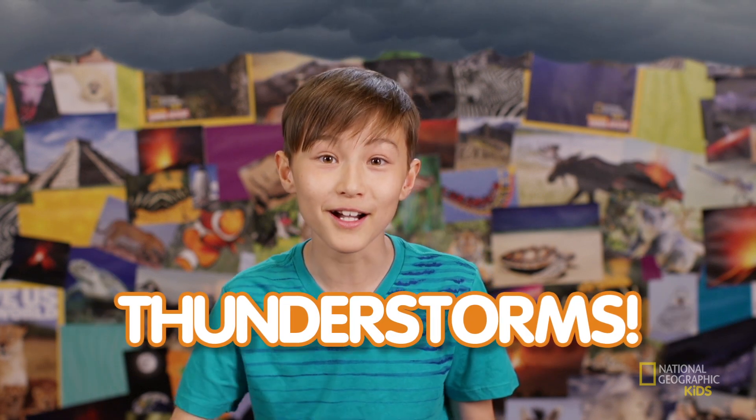So like I was saying, tornadoes usually come with thunderstorms! Did you know that a thunderstorm basically is any kind of storm that involves thunder and lightning?